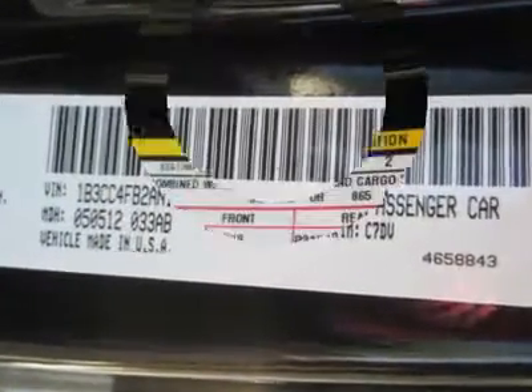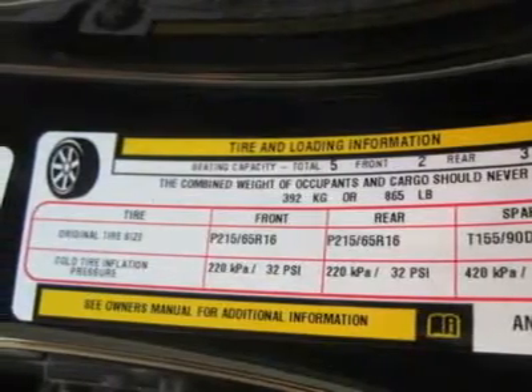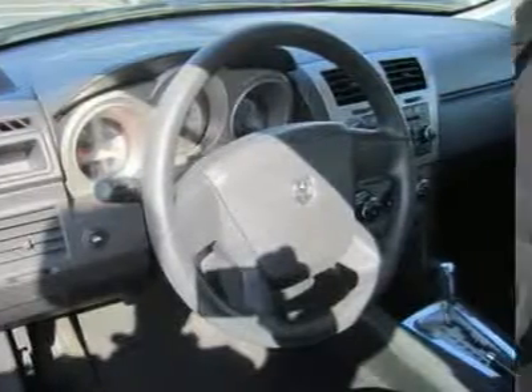It's comfortable for driver and passengers, and it has a nice ride quality on many surfaces. With the four-cylinder, you can expect 21 MPG in the city and 30 on the highway.